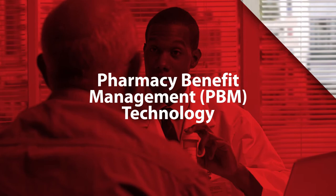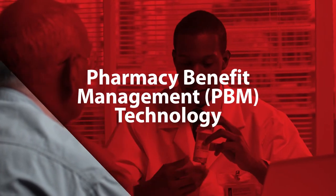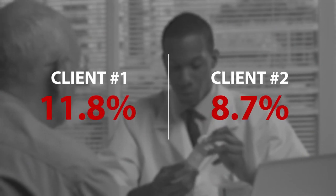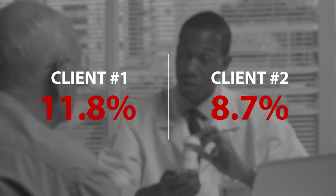The sophisticated pharmacy benefit management technology allows for accurate and detailed processing of all claims information for future analysis and decision making. These interventions resulted in a remarkable 11.8 percent and 8.7 percent monthly saving in pharmacy spend for two Agility clients.